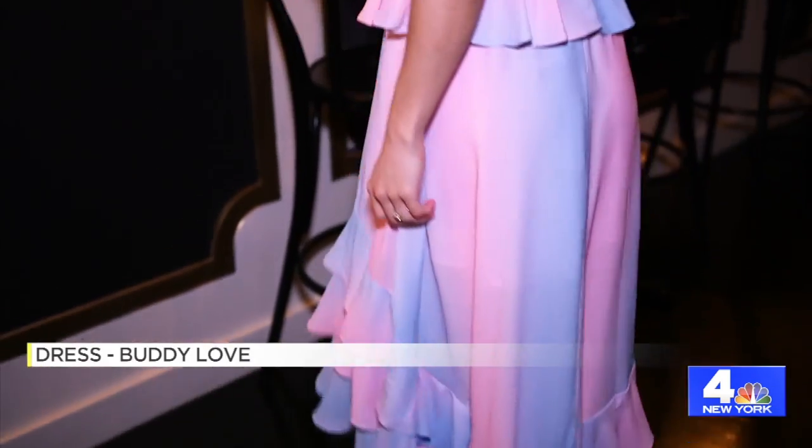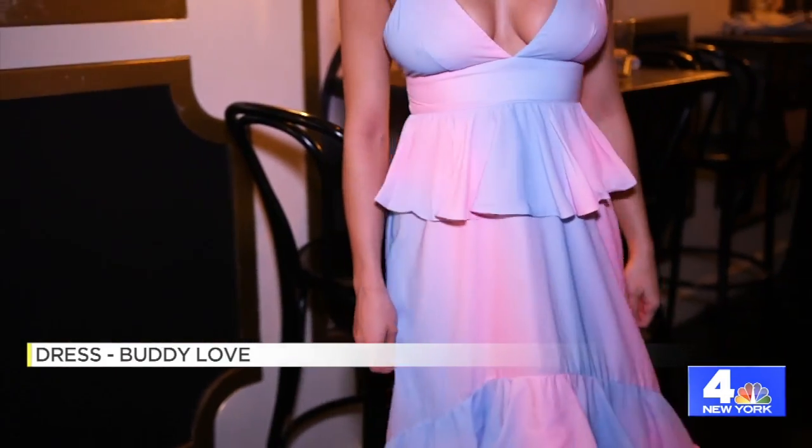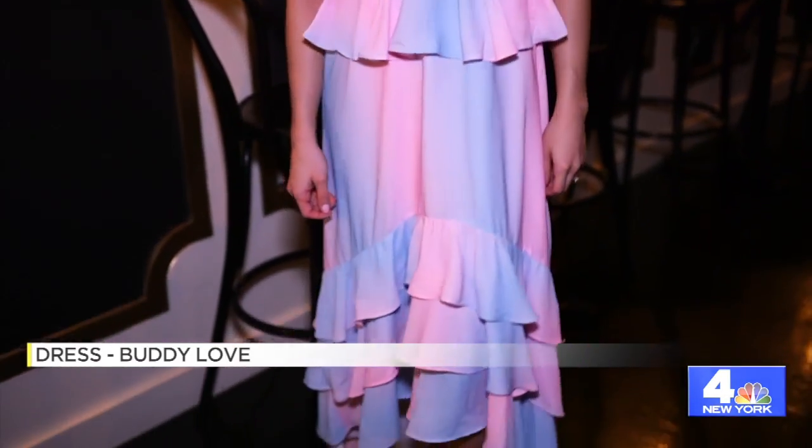For look two, we're infusing the tie-dye, which I absolutely love. The company is called Buddy Love — you can get it off their website. It is cotton candy, this tie-dye pattern. We've topped it off with an Old Navy jean jacket, super simple but it brings it together.